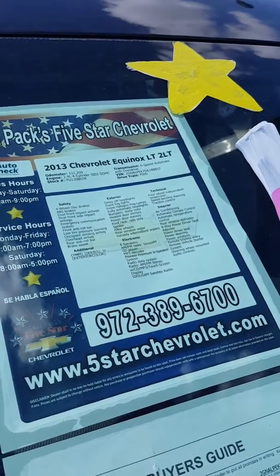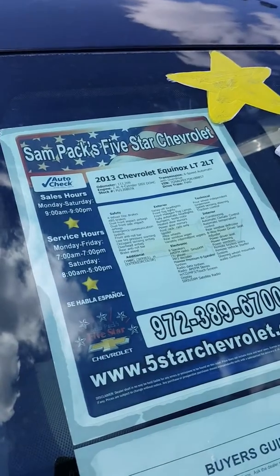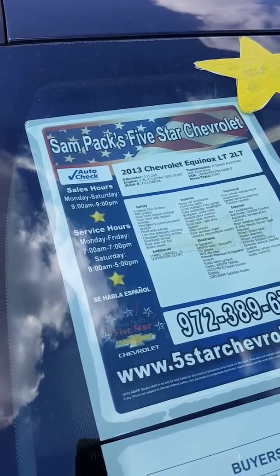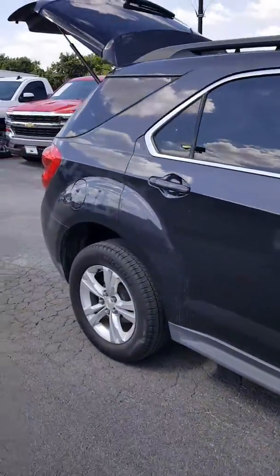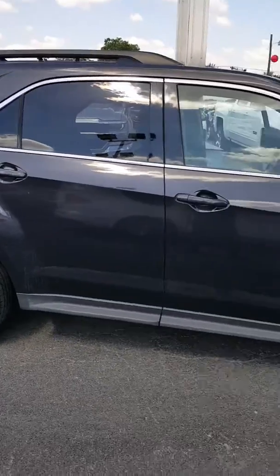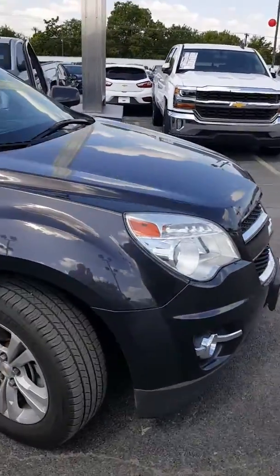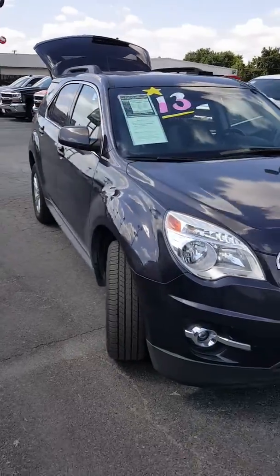Hello, today we're looking at a 2013 Chevrolet Equinox LT. It has 111,000 miles. This is an extremely nice Equinox. With the 2LT you've got the sunroof, moonroof, power liftgate, alloys — super nice SUV, a little crossover actually, but a great vehicle.